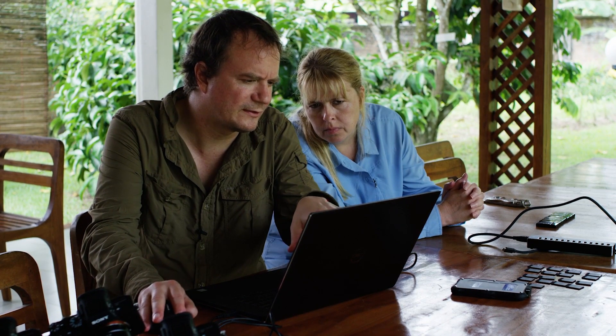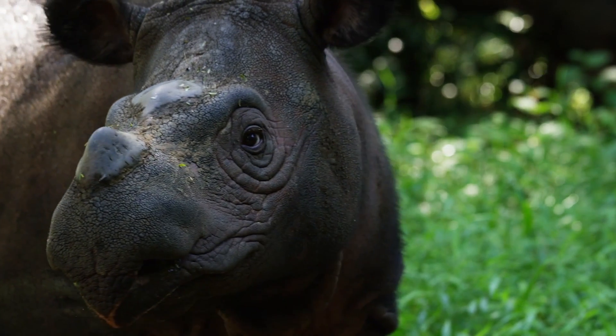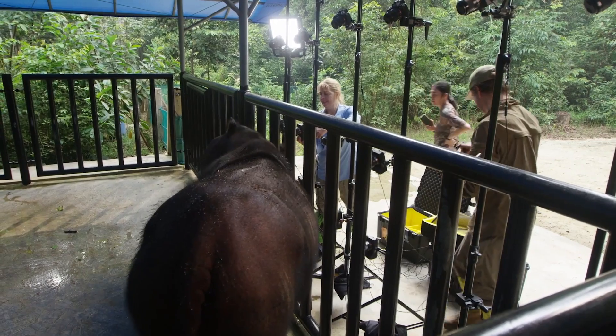I'm actually surprised that the fur and stuff on the back didn't do us that bad. That's his favorite ear scratching post right there too.